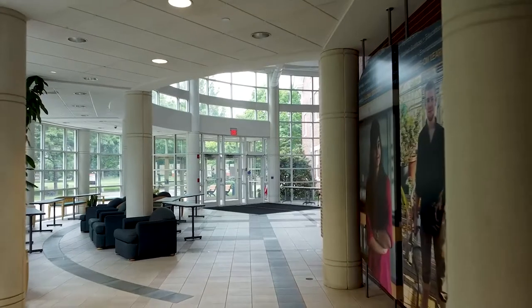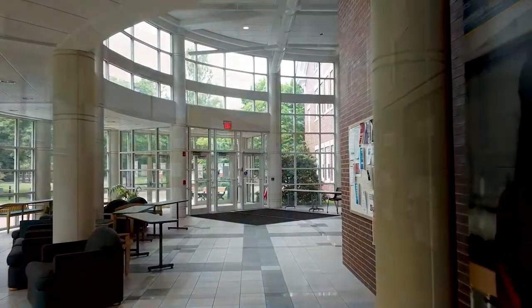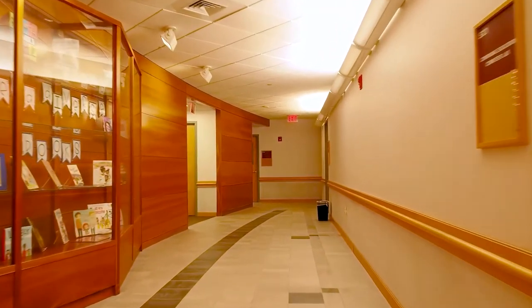Our next academic building is Rhodes Hall. This houses our nursing, education, and other social science majors like psychology, sociology, criminal justice, and legal studies. It also holds our nursing labs and a great representation of our average class size, which is 20 students.